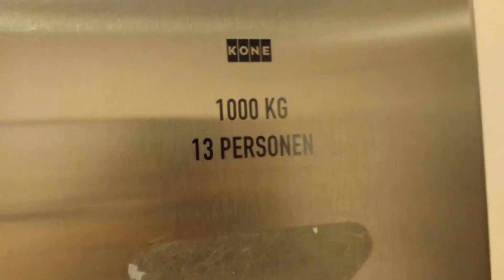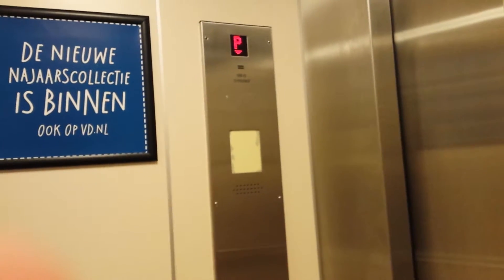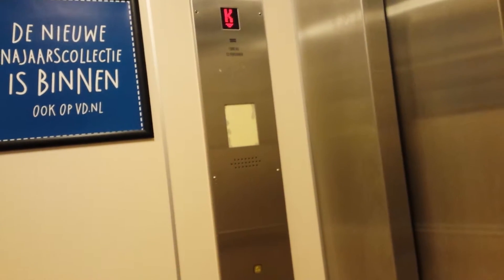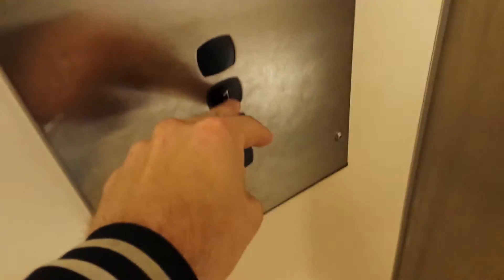One thousand kilograms. This is a 70's lift. Let's go down. Listen to the awesome sound. Let's go down. Thank you.